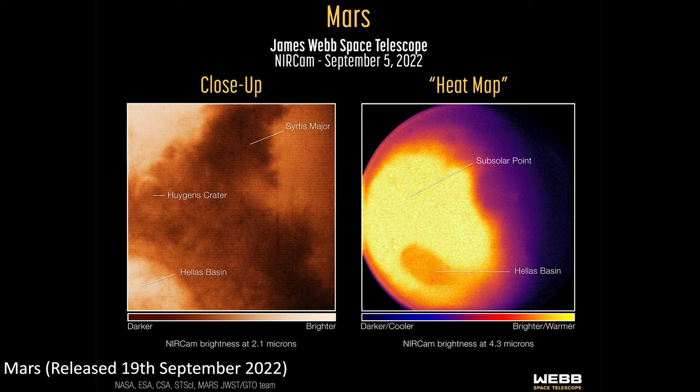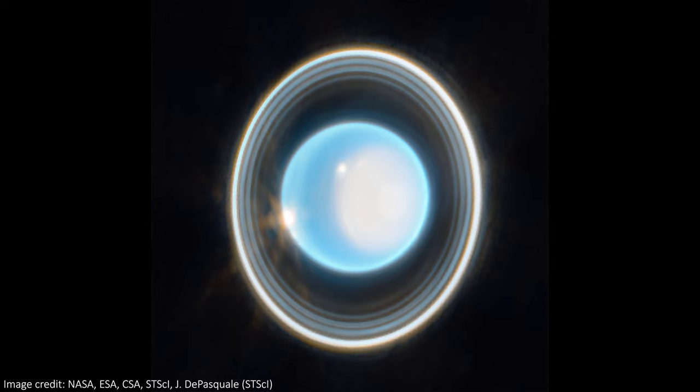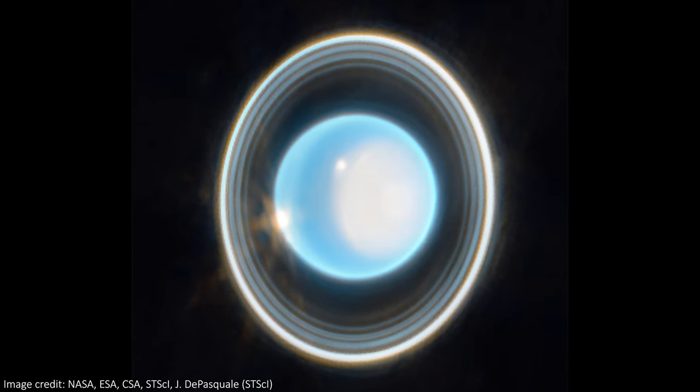We've seen Jupiter, we've seen Mars, and we've even seen Neptune from JWST. But now it's time for Uranus. The brand new image of the second ice giant in the solar system is absolutely stunning.